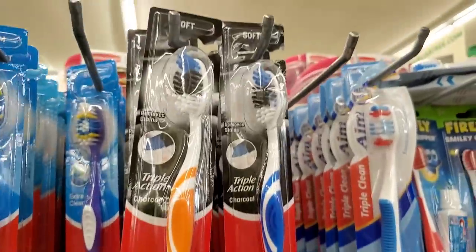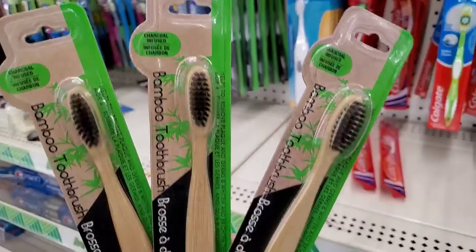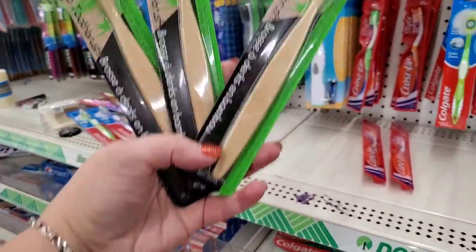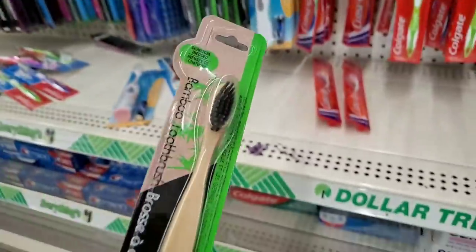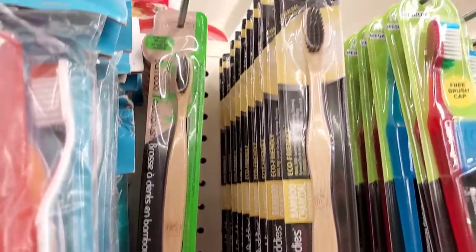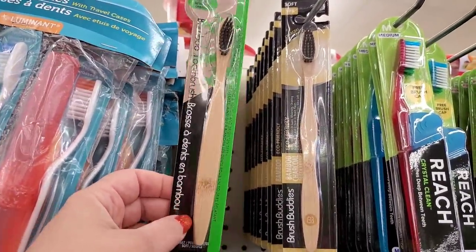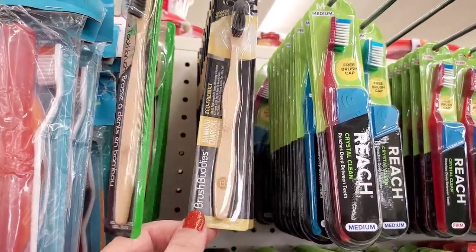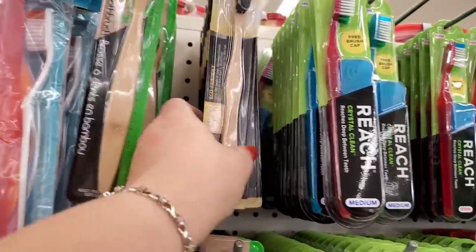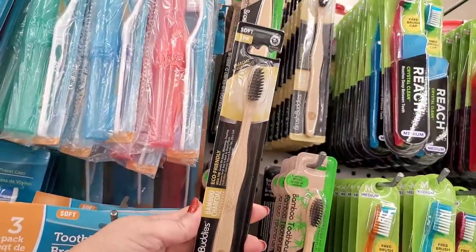Colgate Triple Action charcoal infused soft toothbrushes come in an abundance of colors — pink, orange, green, and blue. Awesome deal. These bamboo toothbrushes that are charcoal infused are also really great. Dollar Tree has made their own bamboo toothbrushes that look very similar to Brush Buddies, but they are not the same — this is a Greenbrier product. Brush Buddies is a brand name; it's also charcoal infused, and for a dollar I'd definitely pick up the brand name first.